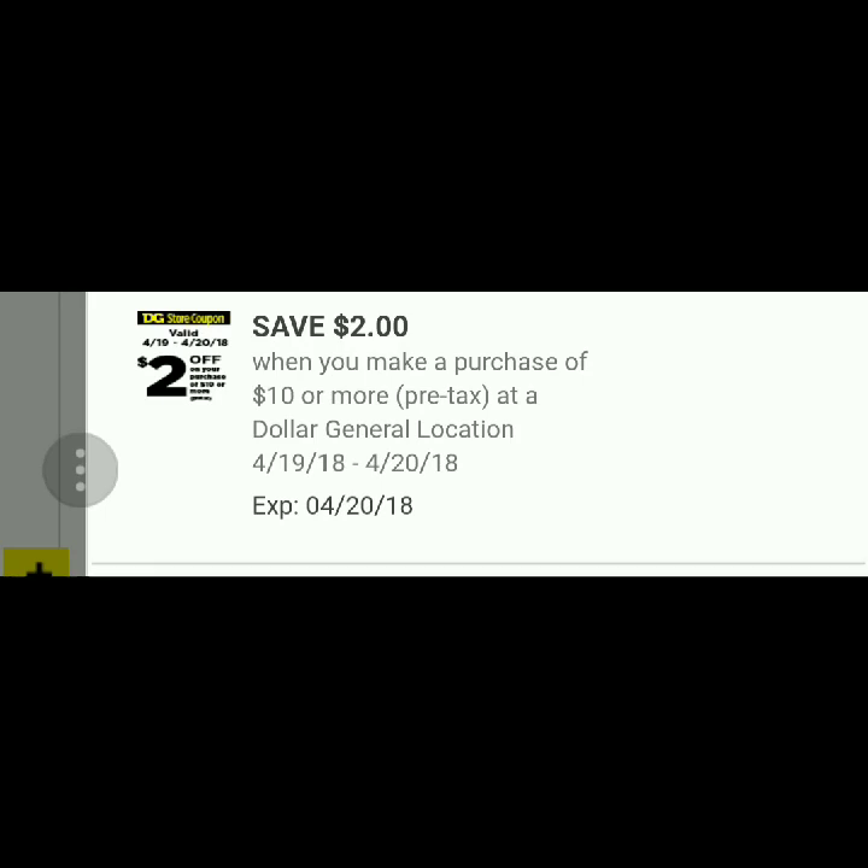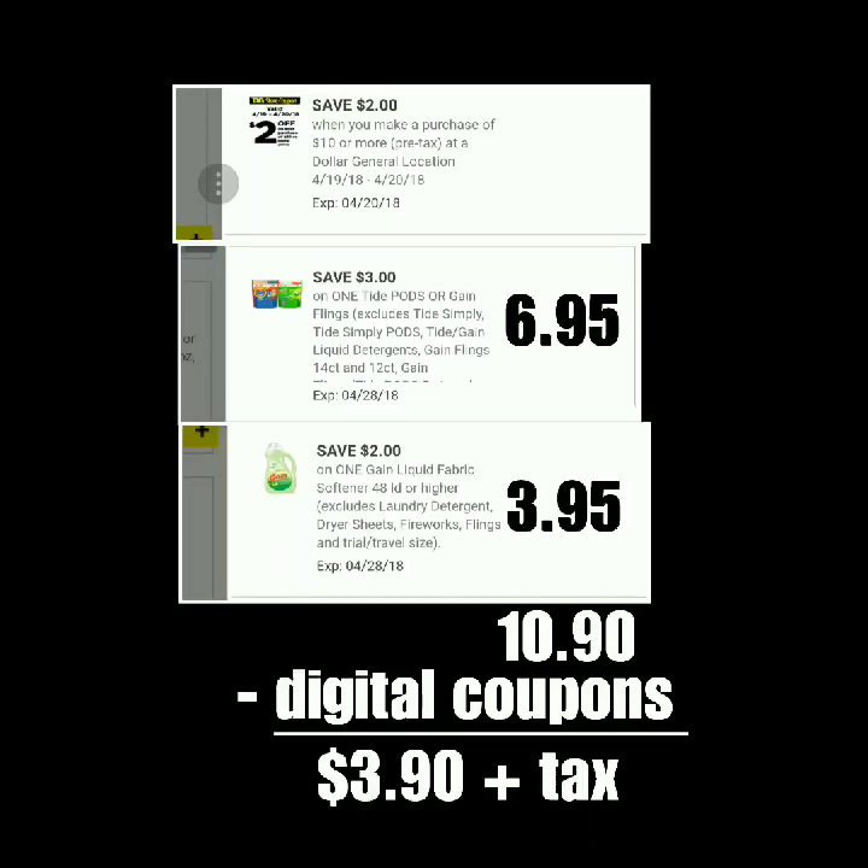I've got two different scenarios right here with all Gain — it's going to be all digital coupons that I have planned out. The first scenario is with the 26-count Flings; they are on sale for $6.95, and then you could combine it with any of the other Gain products that are on sale for $3.95.